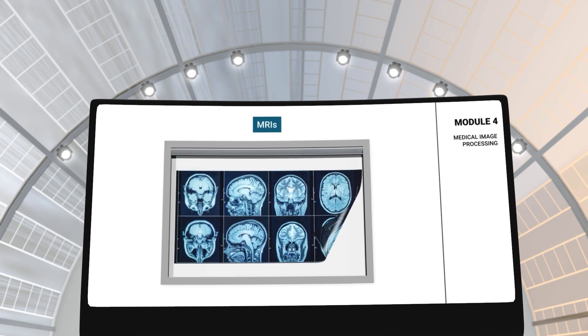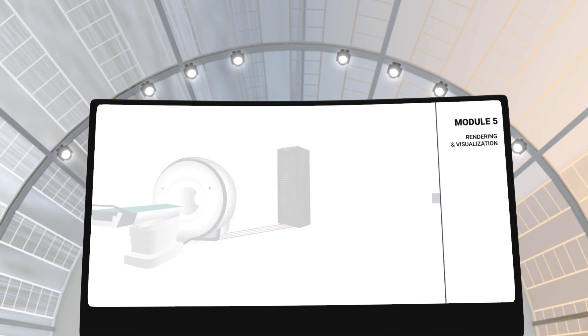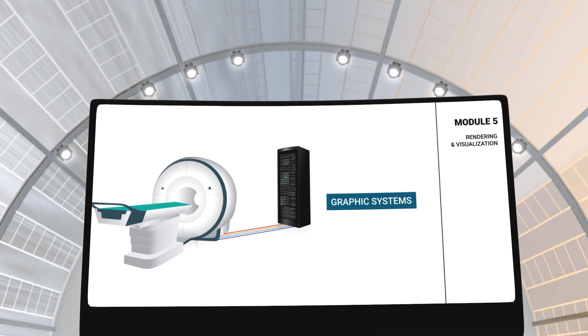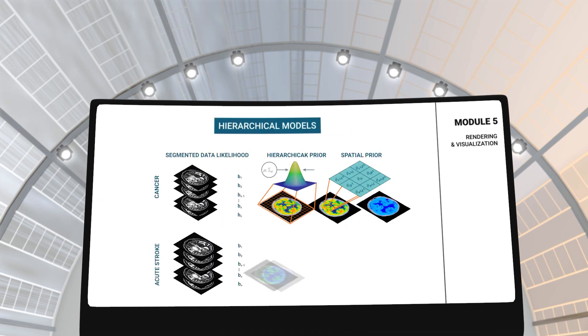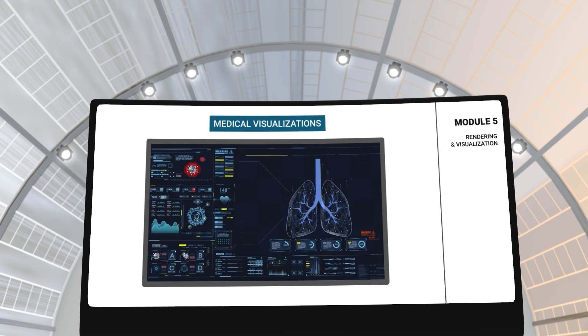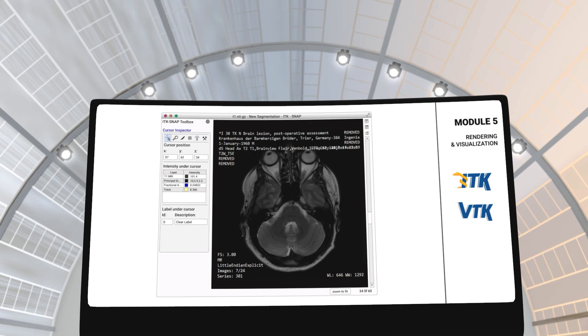In module 5, you will learn about the rendering and visualisation of medical images. This module will elaborate on graphic systems, object transformations, hierarchical models and medical visualisations with tools such as ITK and VTK.